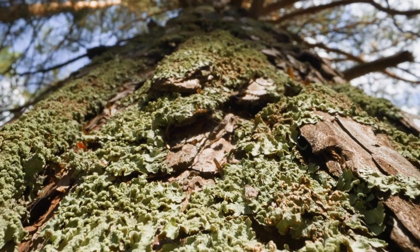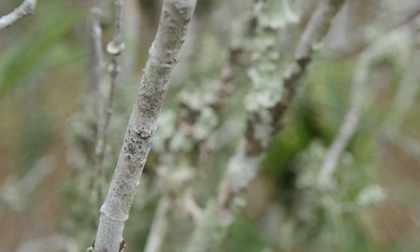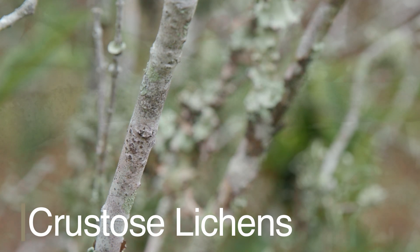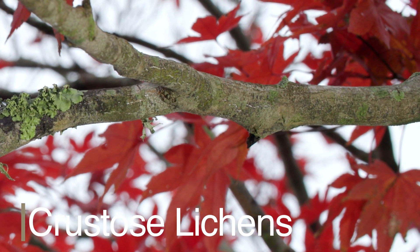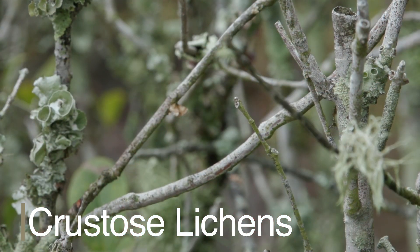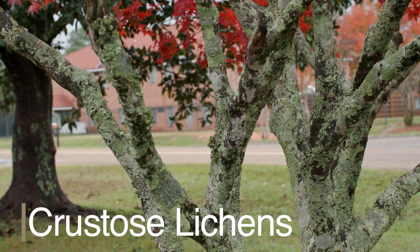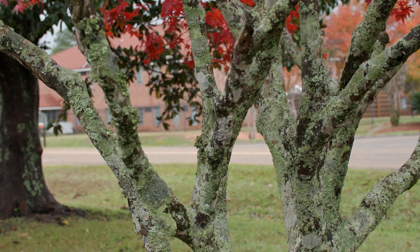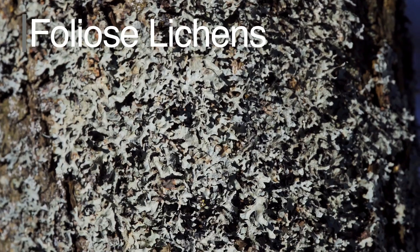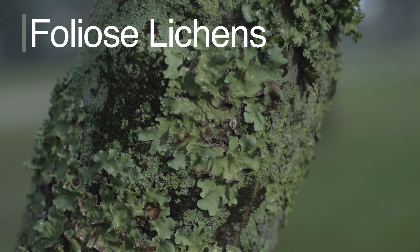Lichens can generally be classified into three main types based on their growth forms. Crustose lichens form a thin crust-like layer that is tightly attached to the bark or surface; they are commonly found on rocks and trees and can be difficult to distinguish from the surface they grow on. Foliose lichens have a leafy appearance with flat lobes that are loosely attached to the bark or surface.